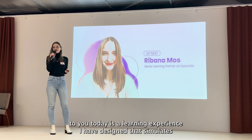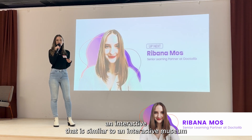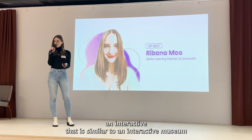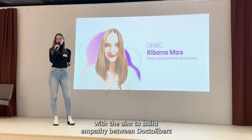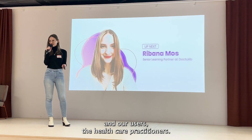What I will present today is a learning experience I have designed that simulates an interactive museum, with the aim to build empathy between Dr. Lieber's and our users, the healthcare practitioners.